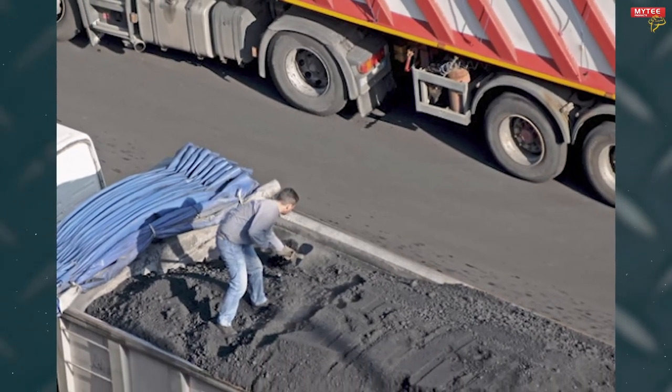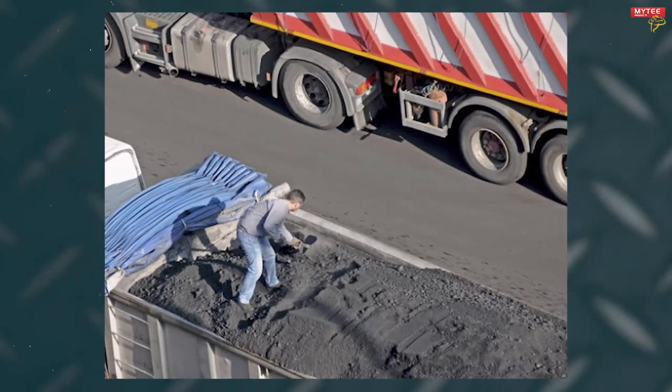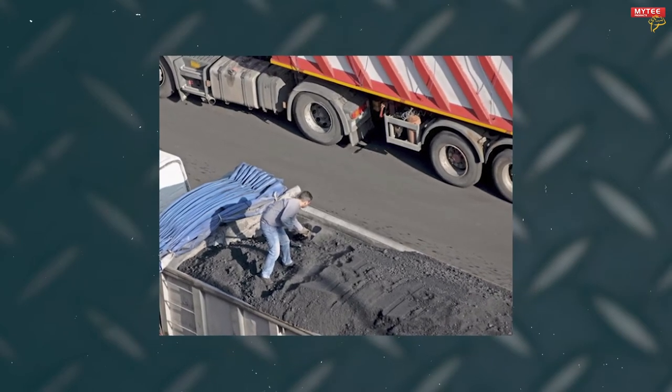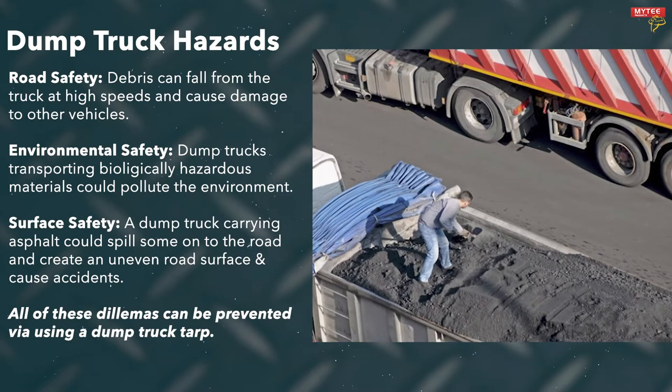Dump trucks are the best way to transport loose aggregate material like dirt, stones, or asphalt. However, dump trucks have an exposed roof, which means that loose material has the potential to fall into the roadway and wreak havoc.